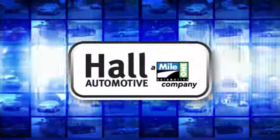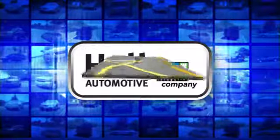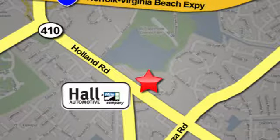Hall Automotive. More cars, great people. Hall Mazda, a MileOne company, is conveniently located at 4372 Holland Road in Virginia Beach.